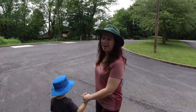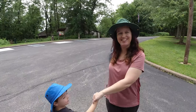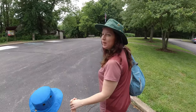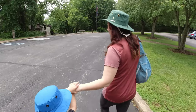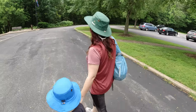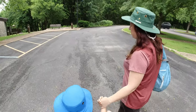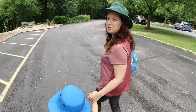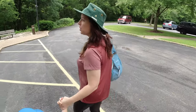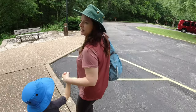Where are we today? We are at Mastodon State Historic Site — which is a lot of S's. We had Dinosaur Week this week and we don't have any dinosaur places close by, but mastodons, dinosaurs, you know, same thing. This used to be a quarry, and when they were digging — I think in the 20s — they stumbled across mastodon skeletons. It is now a State Historic Site with a museum and lots of hiking and picnic spots.